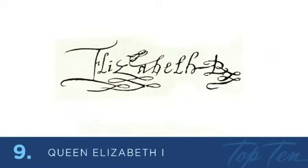At number 9 is the daughter of Henry VIII, and was the iconic Queen of England and Ireland in the late 1500s — none other than Queen Elizabeth I. Her signature was quite ornate. She added flourishes on the E, Z, B, and R. By the way, the R stands for Regina, which is Latin for Queen. I'm sure she felt like she had to make her signature very memorable.